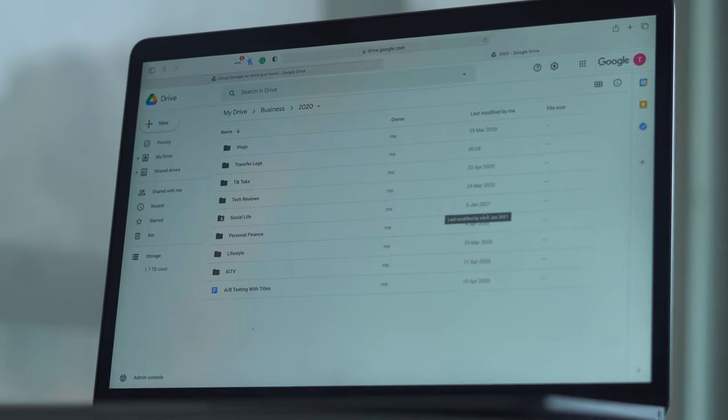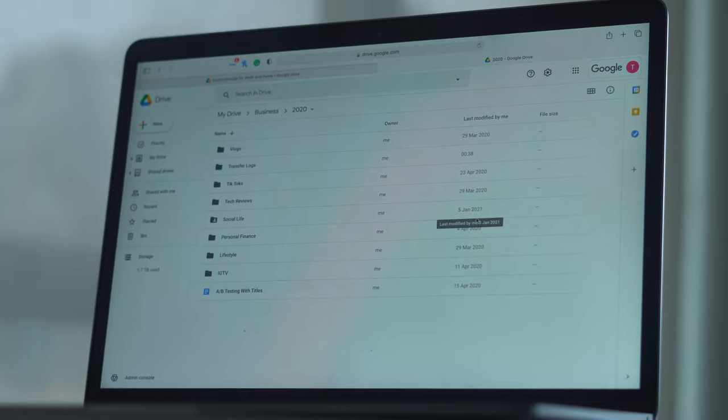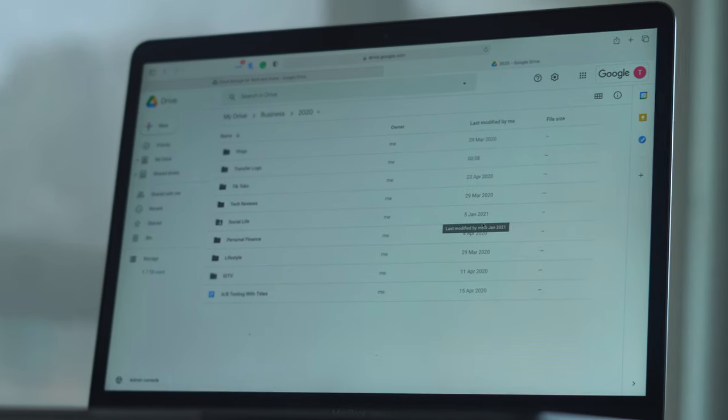Briefly touching on cloud storage: my favorite right now is Google Drive — just personal preference. I know some people like iCloud or Dropbox, but I think Google does cloud storage better than everybody else. I have the application downloaded on my MacBook and can seamlessly transfer files from my Mac to the cloud. Totally recommend finding a cloud storage solution; don't leave everything sitting on your hard drive — that's very dangerous in 2021.